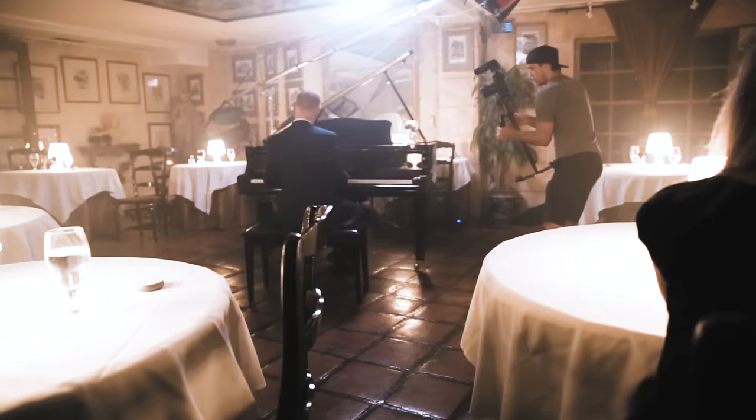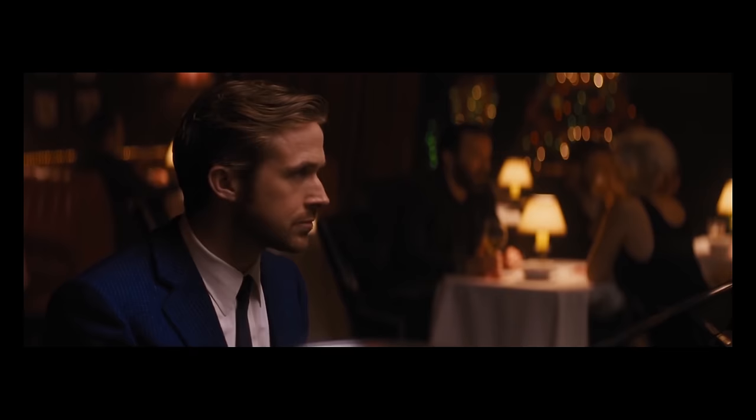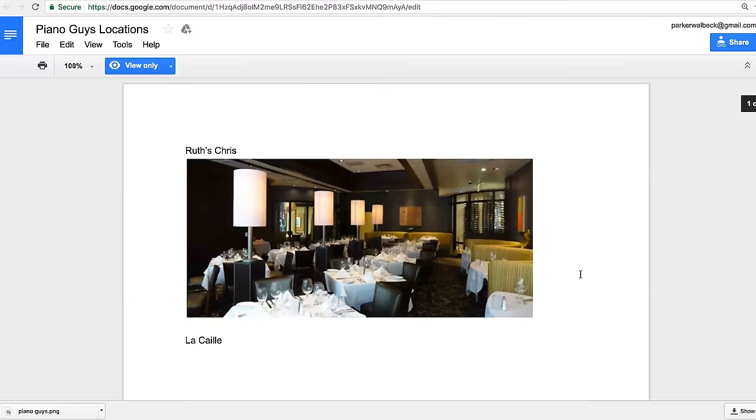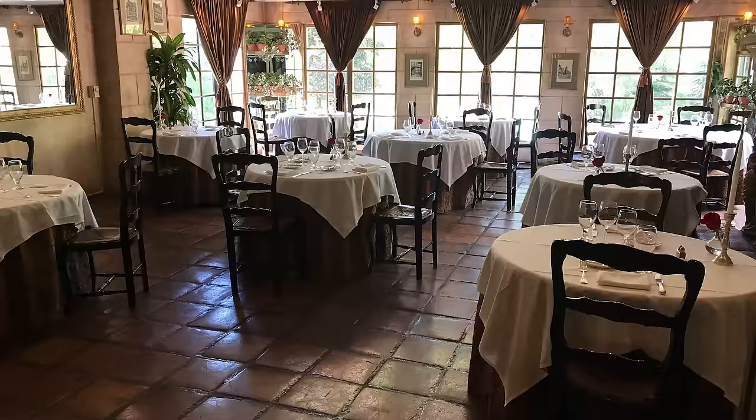When the Piano Guys approached me about this video, they said they wanted to replicate a scene from the recently released film La La Land. So my first step was to find a location that looked similar to that scene. I hired my buddy Lance to do some location scouting. He found several restaurants that could work, and we narrowed it down to the one that fit the feel of the film the best, and we booked it.